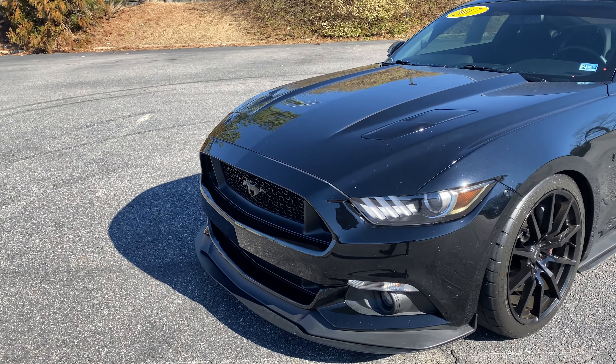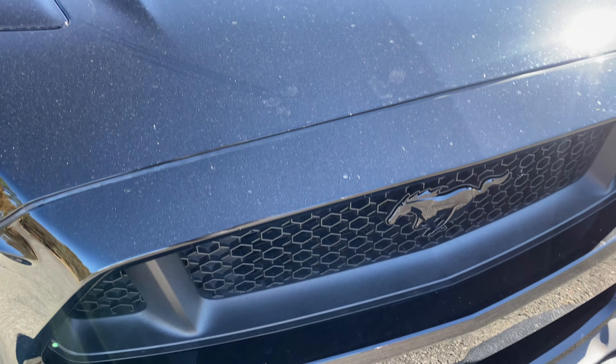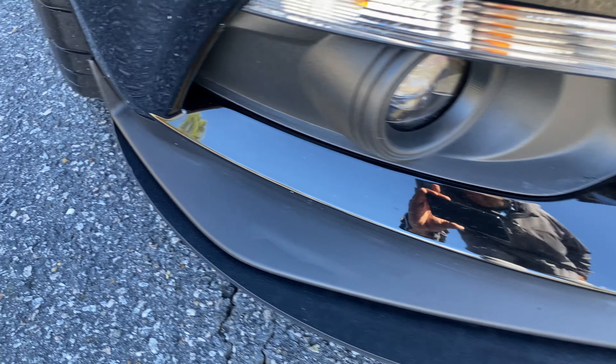It is the black paint. It does have this front lip on there too.